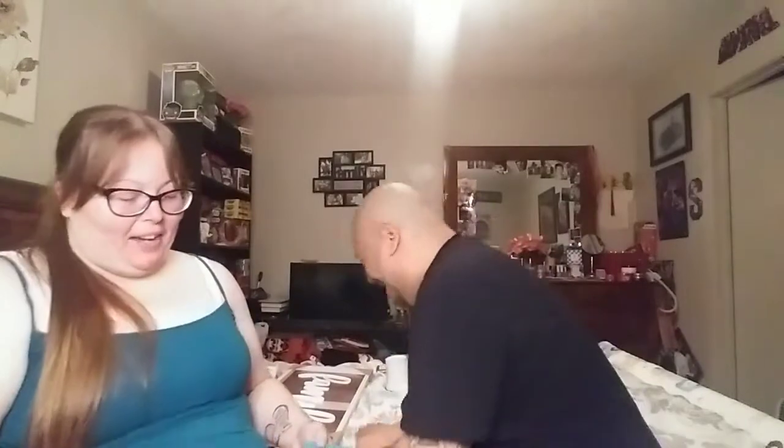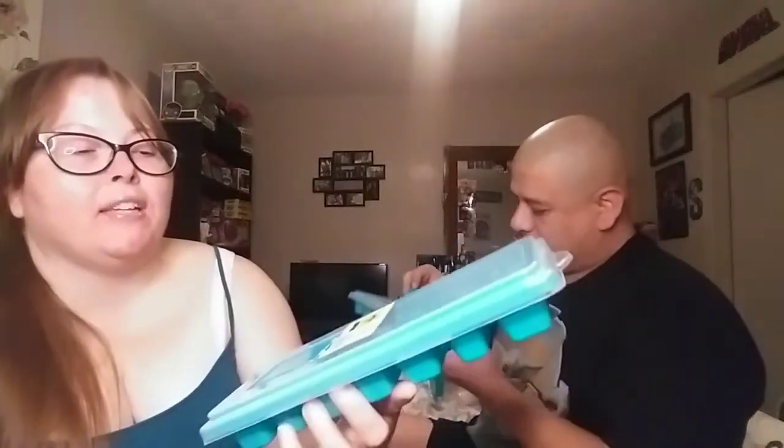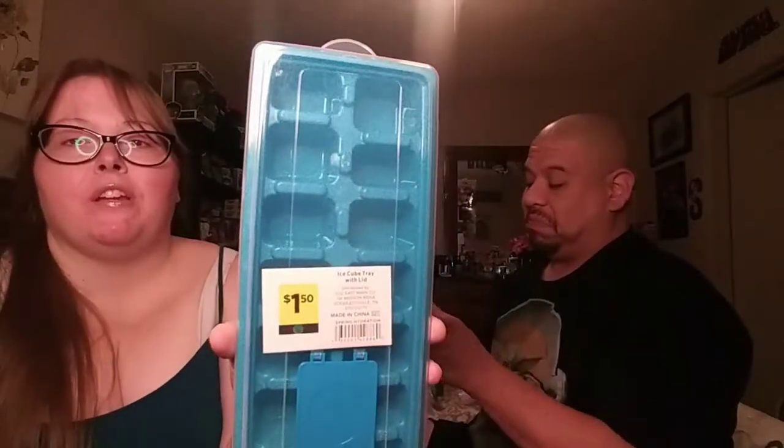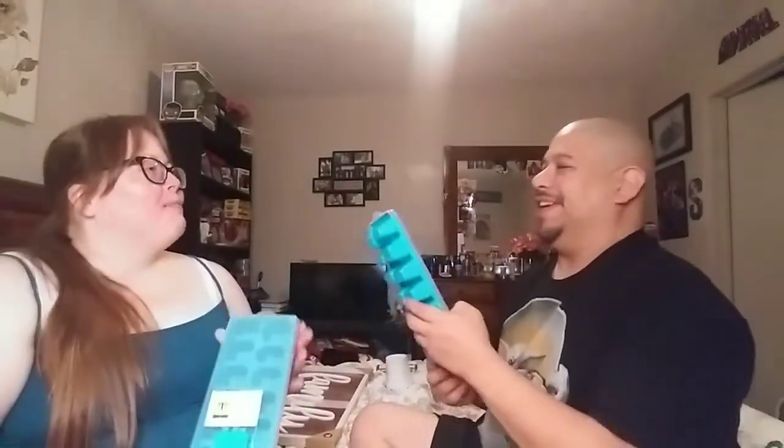The last thing we picked up were these matching ice trays. The color coordinates with the pitcher. I love that they have a protective cover so nothing gets in your ice, and a little spout feature where you add water, close it up, and pop it in the freezer. They were only a dollar fifty — they had this color and gray. I got two. I've never seen ice trays with lids before and I love it, because I'm very OCD about stuff being placed on top of open ice trays.